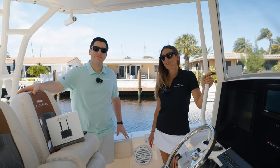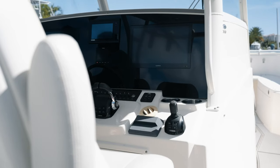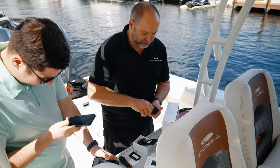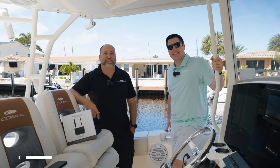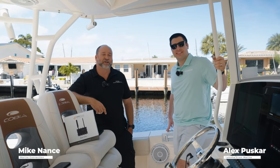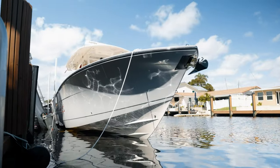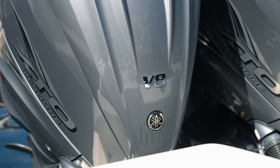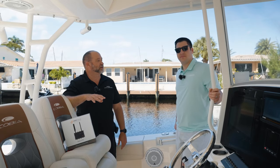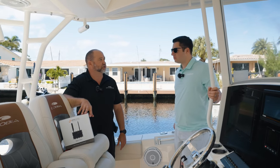Now I'm going to turn it over to Mike to talk a little more about the technical aspects and installation. I'm Mike Nassim with Marine Connection, here today with Alex from Yamaha and Siren Marine on this beautiful Cobia 350 to talk about the technical aspects of the new Siren Marine system, its functions, and capabilities.